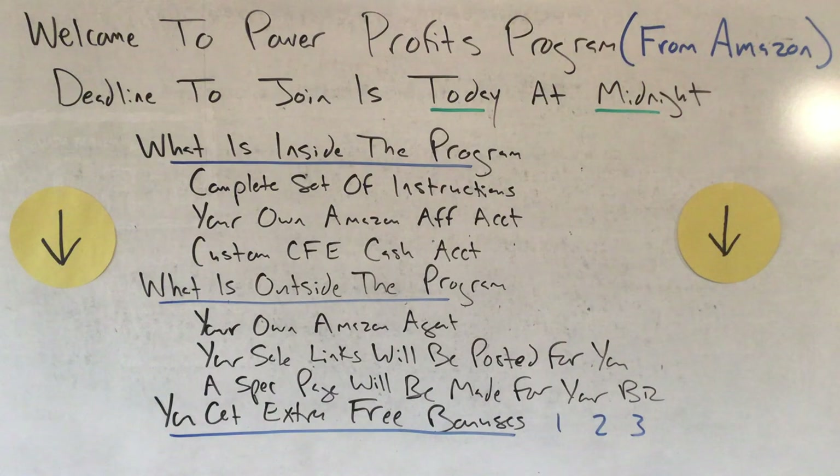What you get outside the Power Profits Program may in essence be even more valuable than what's included in the course packaging. Outside the program you get your very own Amazon agent assigned to you, who will explain the best way to make this program work and do all the searching for the best links. You're literally getting an insider to go to work for you — going into your account using their intelligence and expertise, selecting the best links, best items, and best sales. They'll do all that for you.